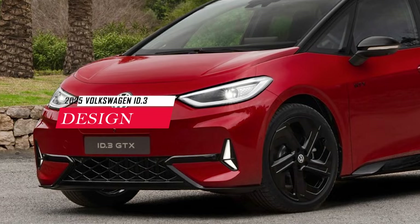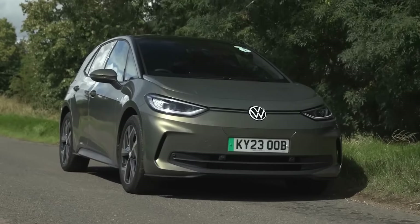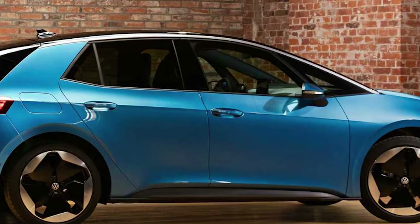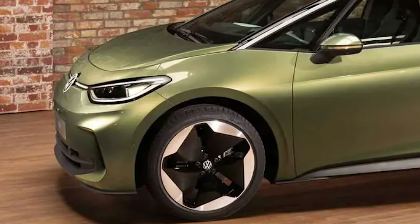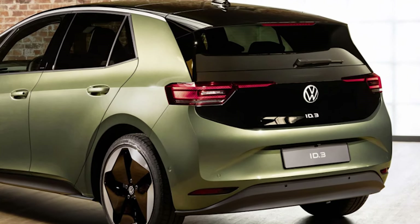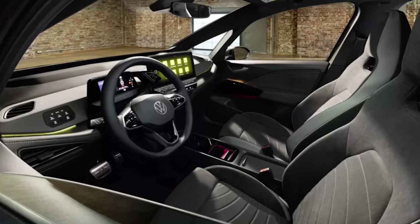The ID.3 GTX boasts a unique look that sets it apart from other Volkswagen electric vehicles. The front features a new, aggressive bumper with distinctive black air intakes and sharp LED daytime running lights that resemble arrowheads. Glossy black accents flow throughout the car, from the side skirts to the rear diffuser. Standard 20-inch alloy wheels with contrasting black and diamond-cut finishes complete the sporty look.